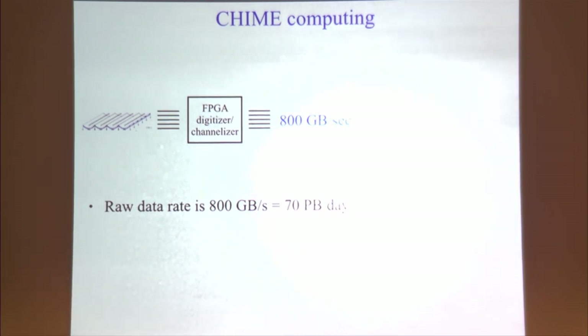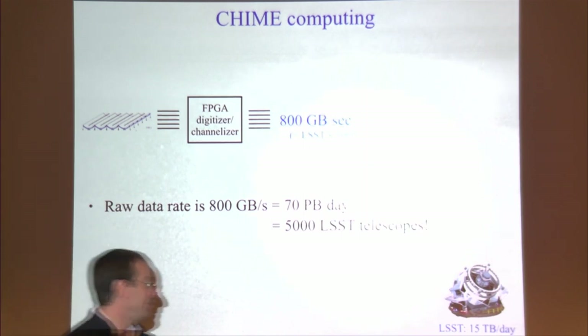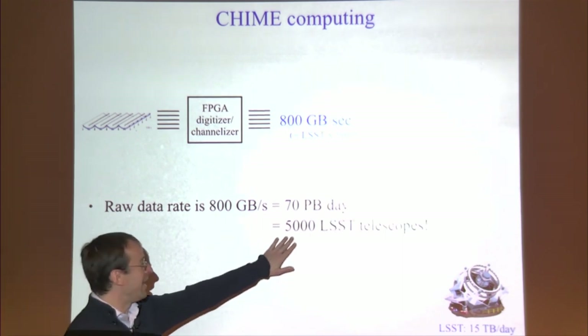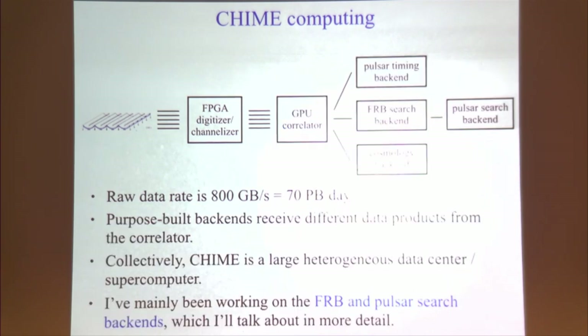To put that in perspective: 5000 copies of the LSST telescope, which produces 15 terabytes per day and is considered big data. This really shows the magnitude of the computational challenges we're up against.